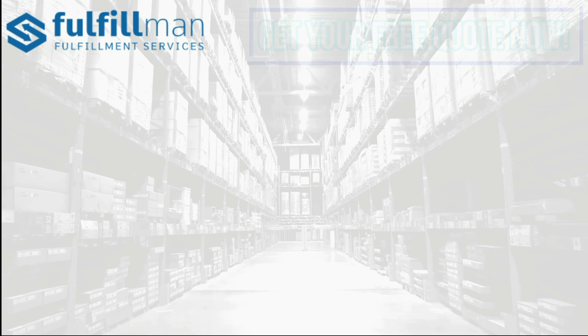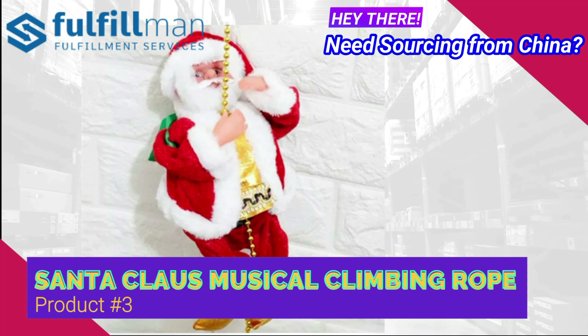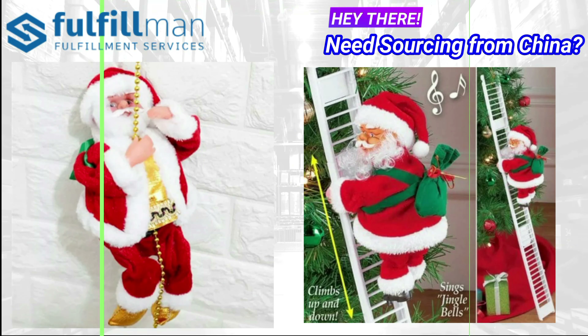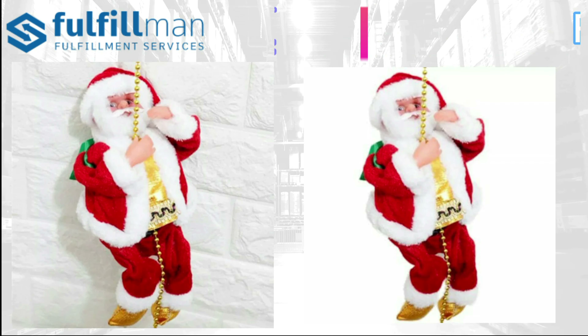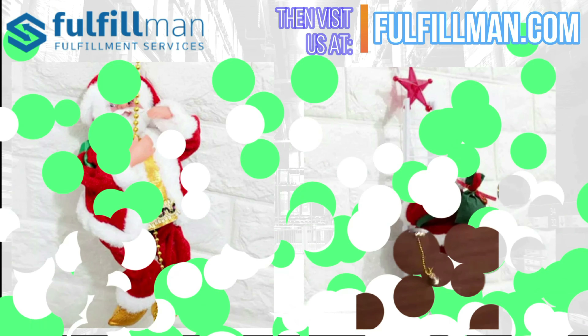And lastly at number 3 is the Santa Claus Musical Climbing Rope. Christmas is coming — think about how to decorate your home. Charming near your tree or fireplace, Santa wears his traditional red suit and sings Jingle Bells. The perfect size is very suitable for hanging on a Christmas tree or for indoor and outdoor decoration for parties. It has a great Christmas atmosphere.